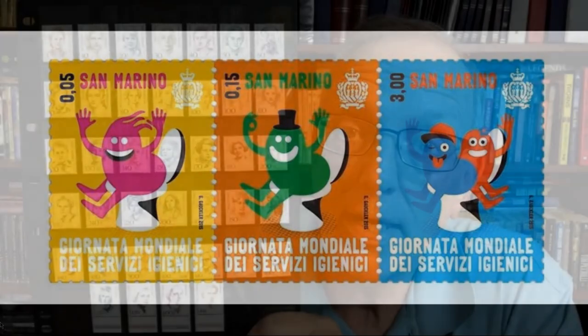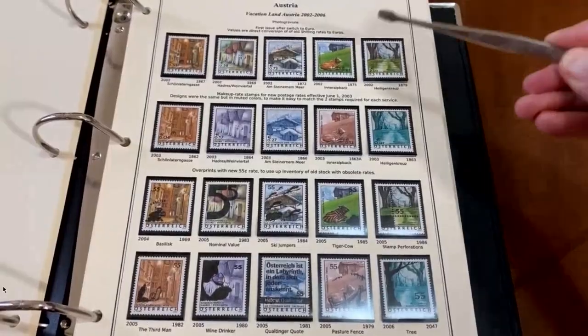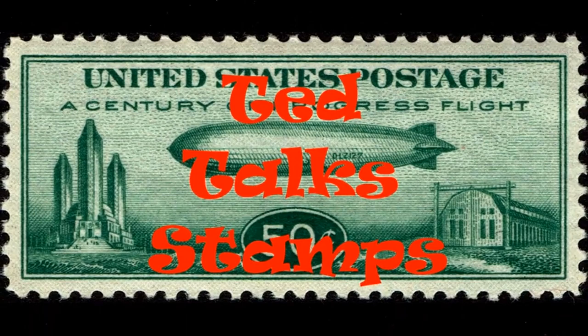It's time for another top 10 list. Stick around and check it out. Welcome back to another episode of TED Talk Stamps. I am the host, Ted the Talking Stamp Collector, and today I've got another top 10 list for you.